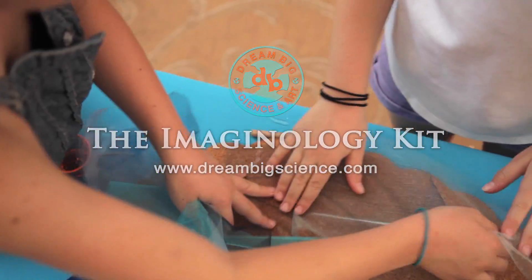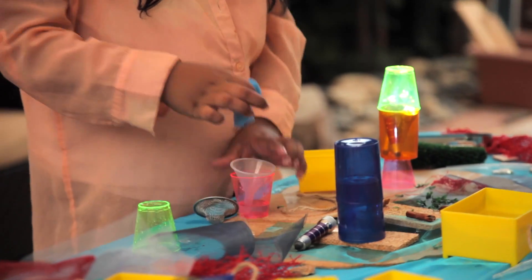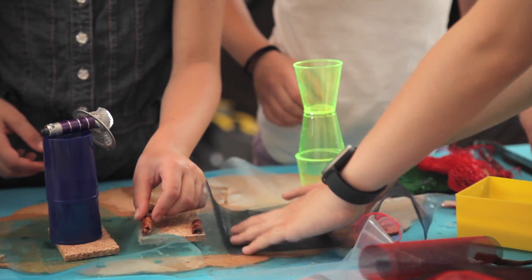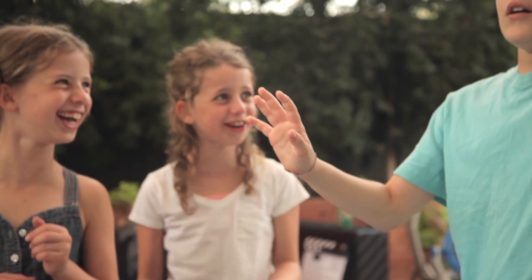Whatever a child is doing is of course play, but a lot of people dismiss play as, oh it's just play. But that is a child's work. So everything that they play with, they are learning from.